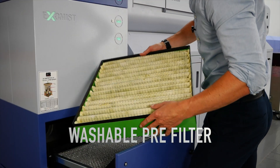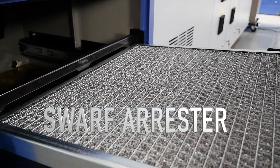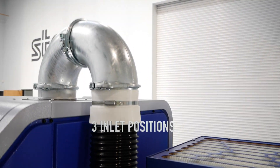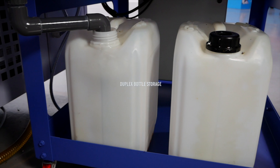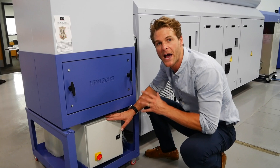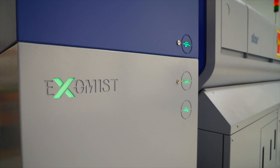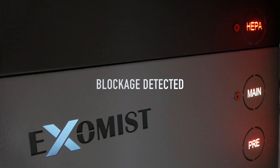The washable pre-filter and swarf arrester trap swarf chips and protect the filter from damage. Each unit has the option of three inlet positions, duplex drain bottle storage, or return to tank. This unit only requires a maximum power of 1.5 kilowatts to run. The handy LED lights tell you when the system is running correctly or if there's a blockage.